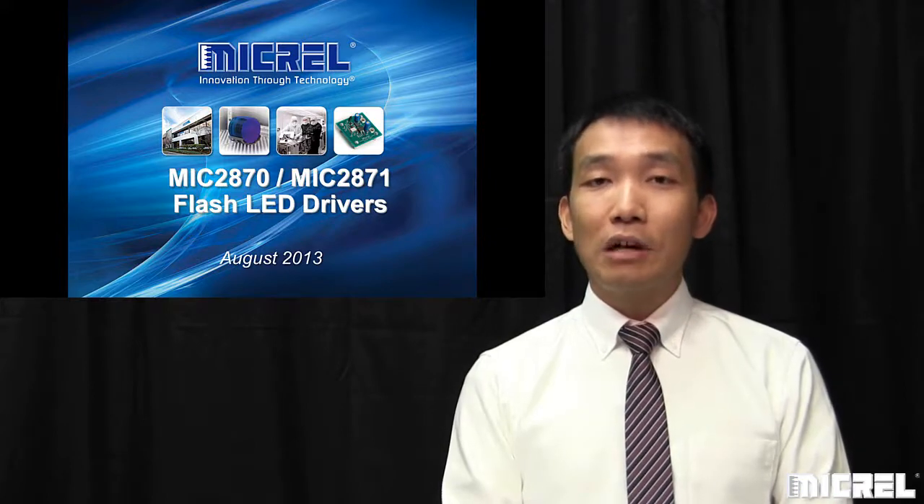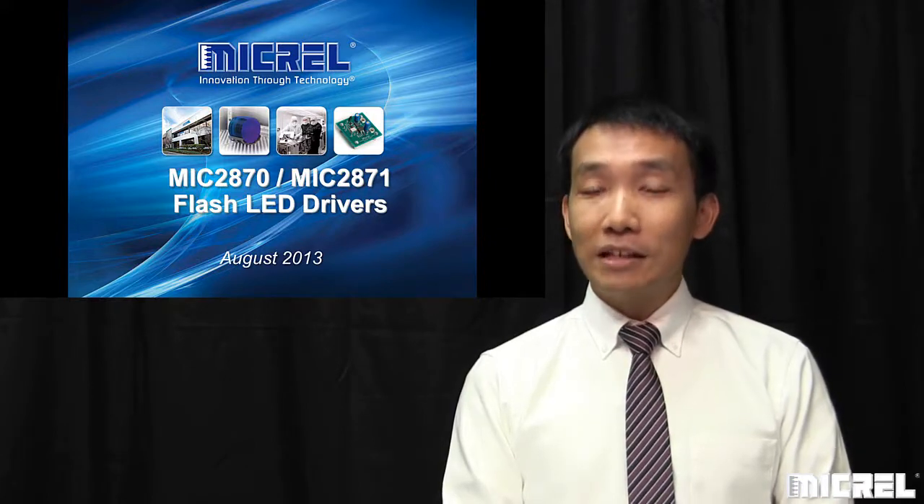Hi, my name is Ken Mock. I'm a Product Marketing Manager at McQuell. Today, I'd like to introduce you to a couple of new flash LED drivers, the MIC2870 and the MIC2871. Let's take a look.